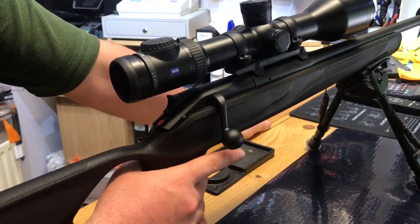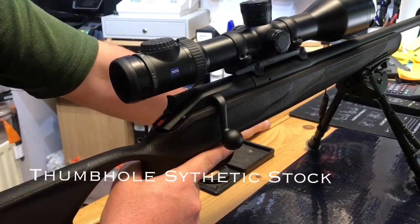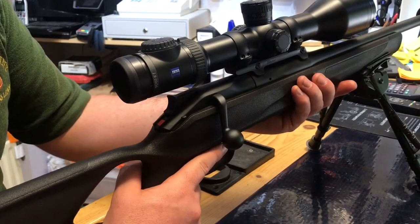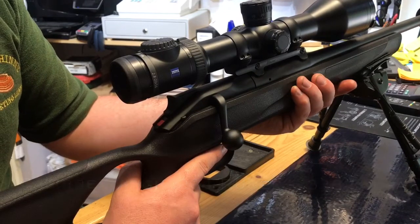The ProSuccess takes the R8 to a new level with the thumbhole stock design. Its incredible handling and stability has proven to be a winner within the hunting community. A wide range of calibres is available, from .204 Ruger right up to .338 Lapua.